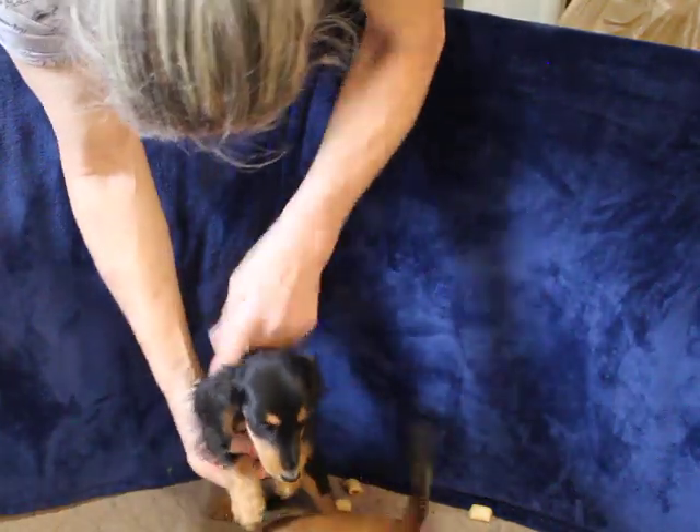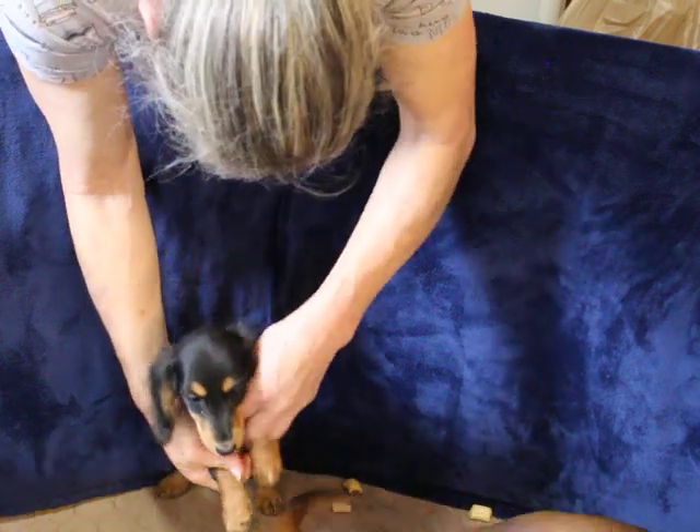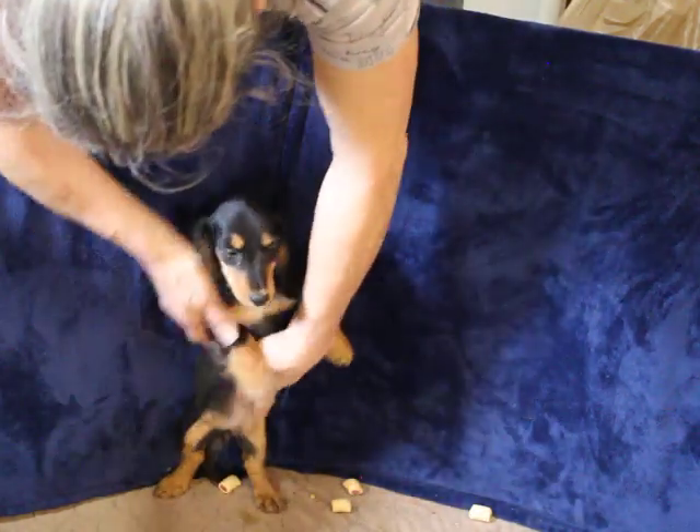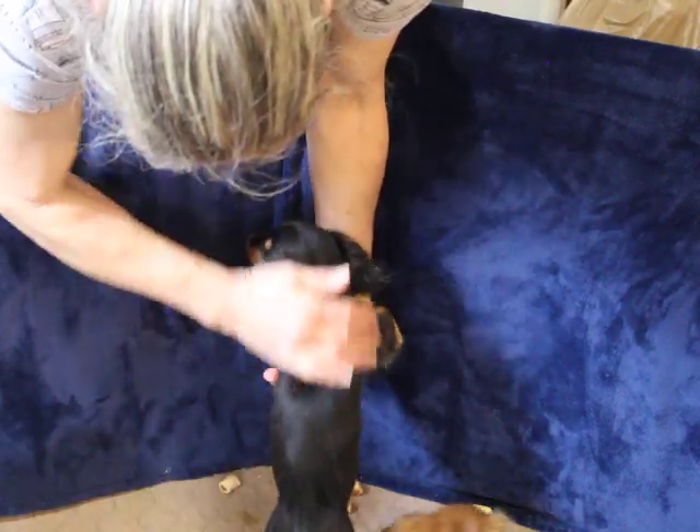This is our black-and-cream girl. She's got the pink collar. Very nice girl. Her coat's coming in just nicely.